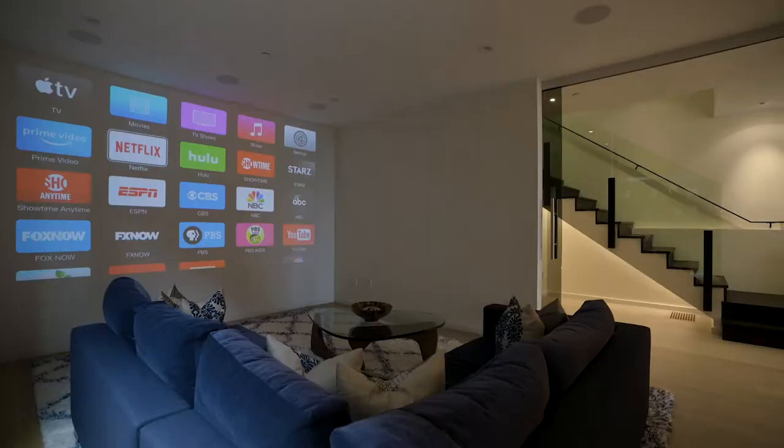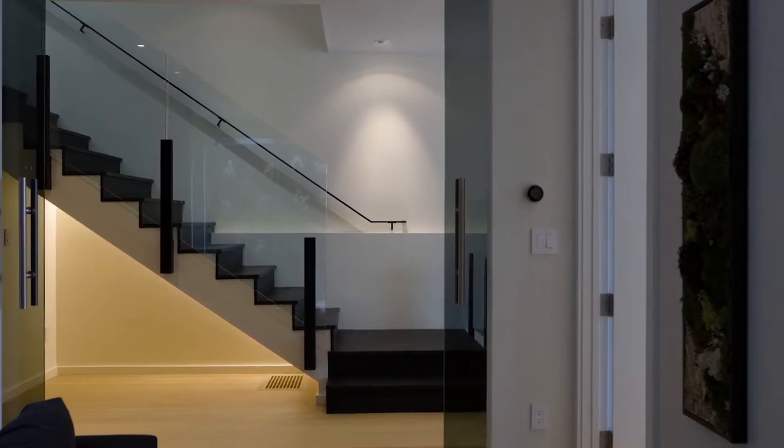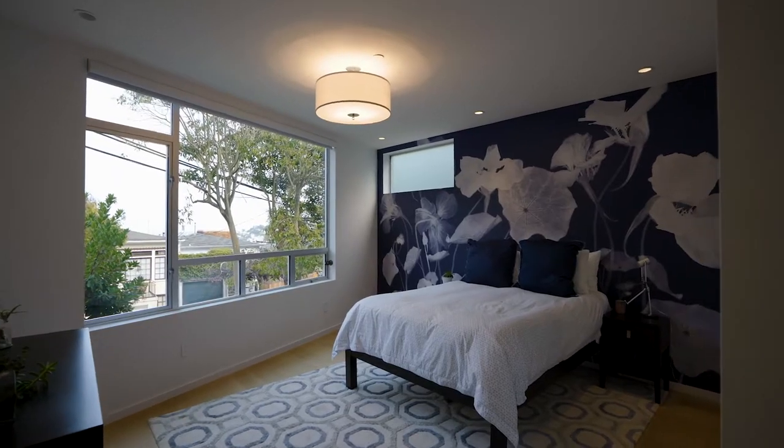Air conditioning, three-car parking with Tesla charger, and a vast media room with wet bar complete this amazing home. Can't wait for you to see it.